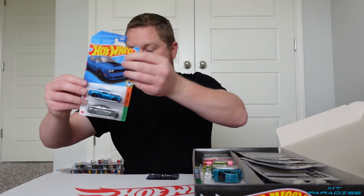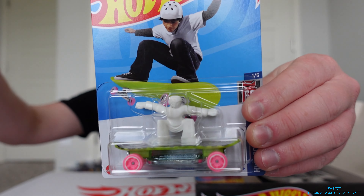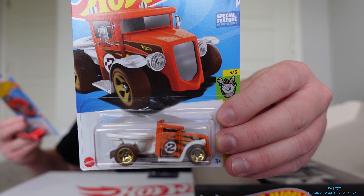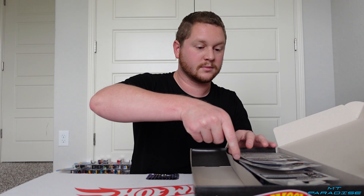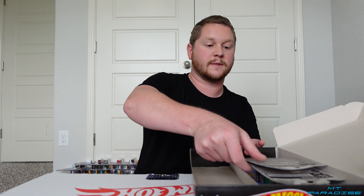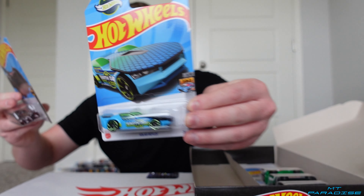We got the Dodge Challenger SRT Demon and a Tesla Model Y. Fiat 500e and Skategrom. 2023 Nissan Z in red, which looks really good, and then Gotta Go. The 1989 Mercedes-Benz 560 SEC AMG — it's got a crazy big name — and then the X-34 Landspeeder from Star Wars.